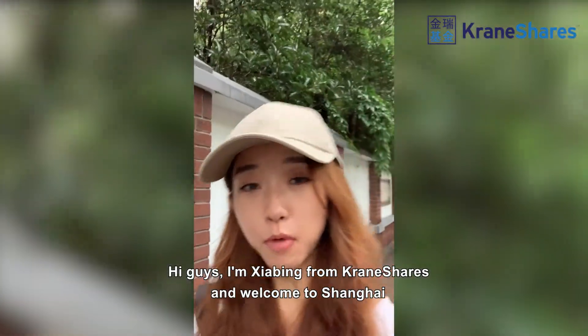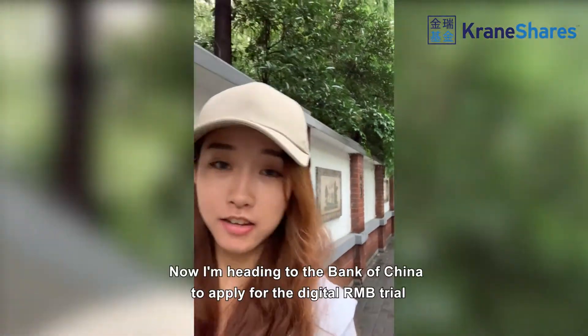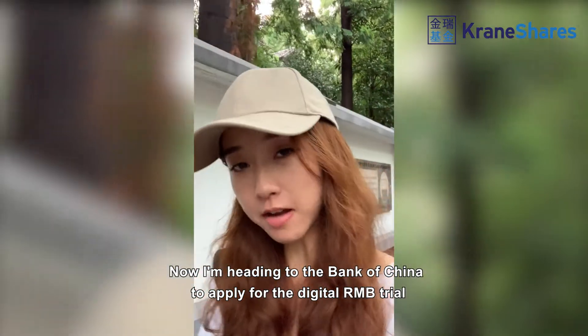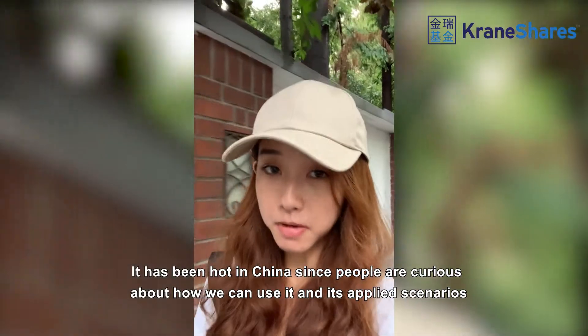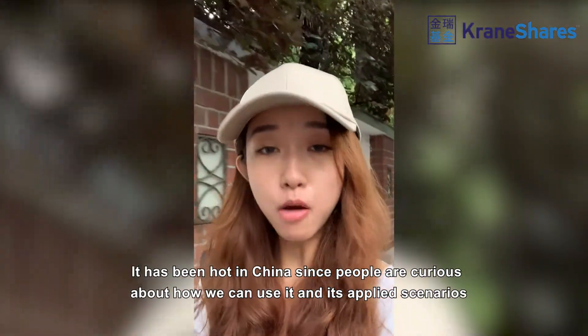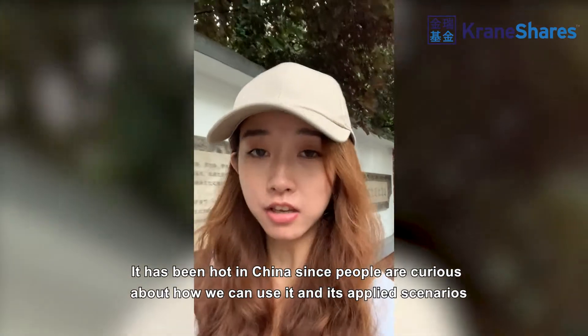This is Xiaobing from Creatures, and welcome to Shanghai. I'm heading to the Bank of China to apply for a digital RMB trial. It has been a hot topic in China since people are curious about how we can use it and its use cases.